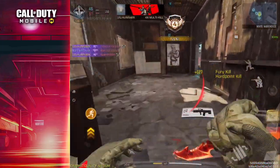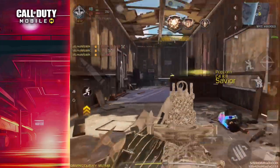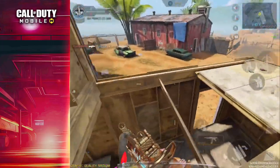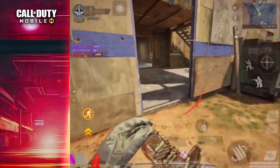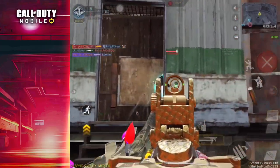The Hardpoint is ours. Hardpoint locked down. Hardpoint contested. Hostiles have the Hardpoint. We've taken the lead.